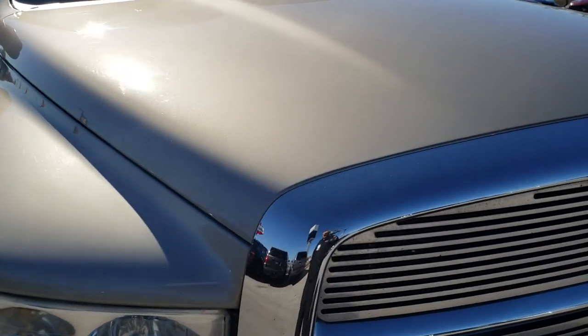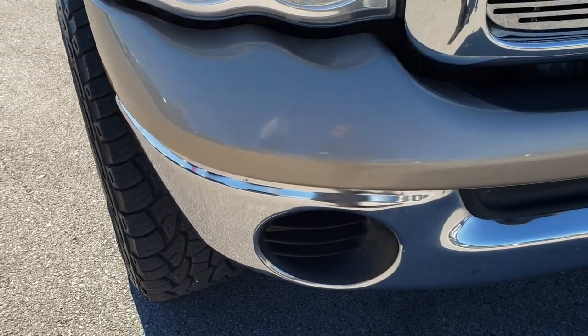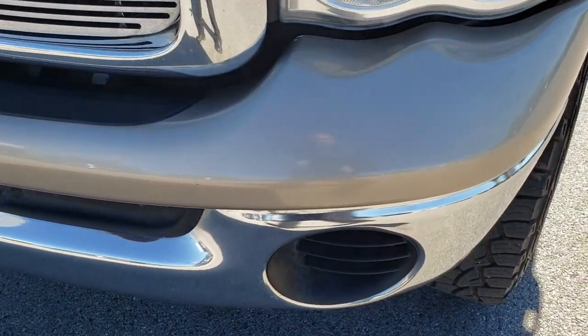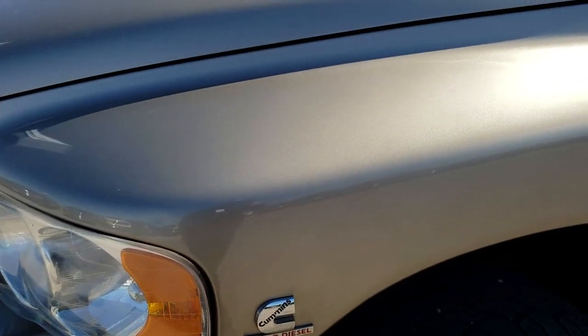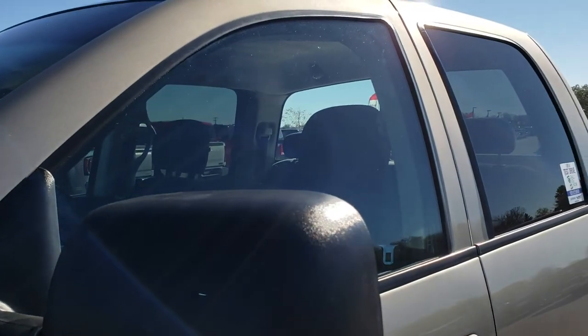Today we are taking a look at this exceptionally clean 2004 Ram 2500 quad cab short box. This truck has the 5.9 liter Cummins diesel with the high output motor, which gives you 325 horsepower. Light almond pearl coat is the color.